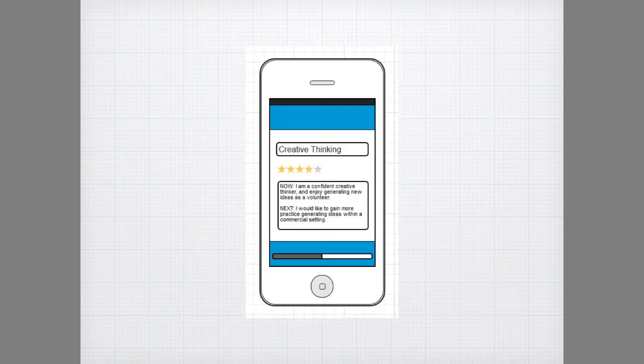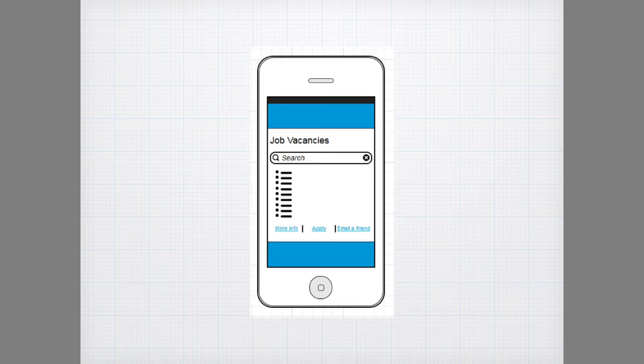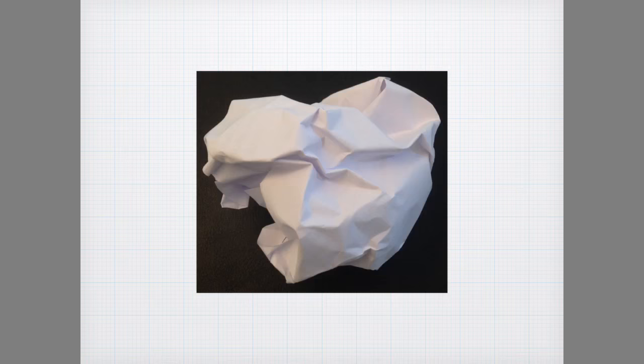Secondly, students don't always know where to look for work. To alleviate this problem, Now and Next contains a searchable database which users can access when they're looking for work opportunities. Thirdly, educators often use paper-based exercises which students can misplace after class. With Now and Next, students can write about their skills and experience directly onto the app using their mobile devices, and users' data is stored automatically so they don't need to worry about losing their work.